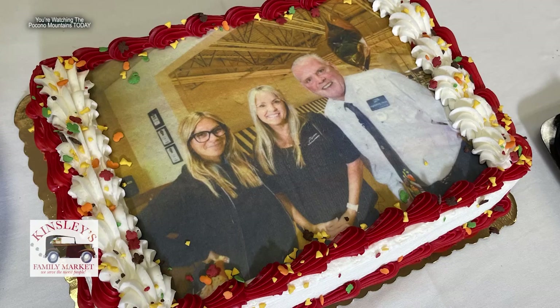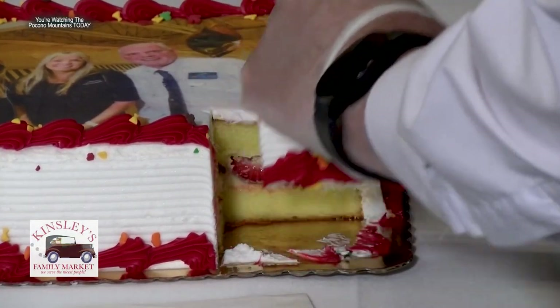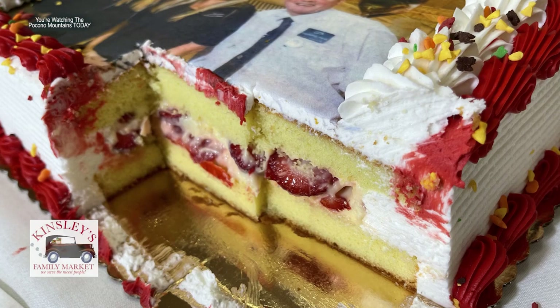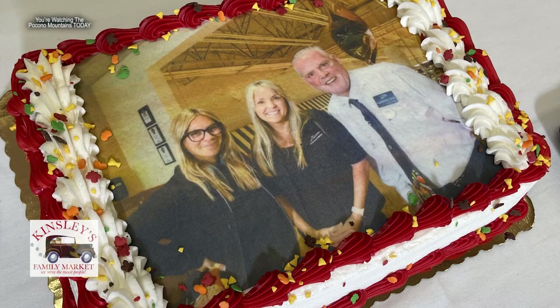Not only did they put our picture on a cake, but they made it exactly to our specifications — a custard strawberry filling vanilla cake with our image on it. If you have your son, daughter, pet, grandmother, grandfather, or friends in a memorable moment, you can have that put on a cake. You need to bring a printed photograph — they scan it and put that image on your custom-designed cake, no alterations.